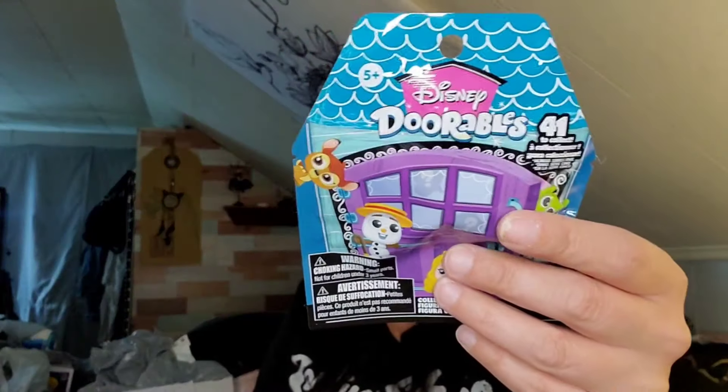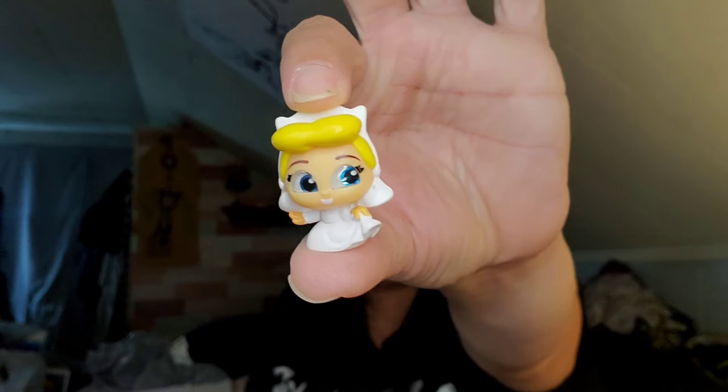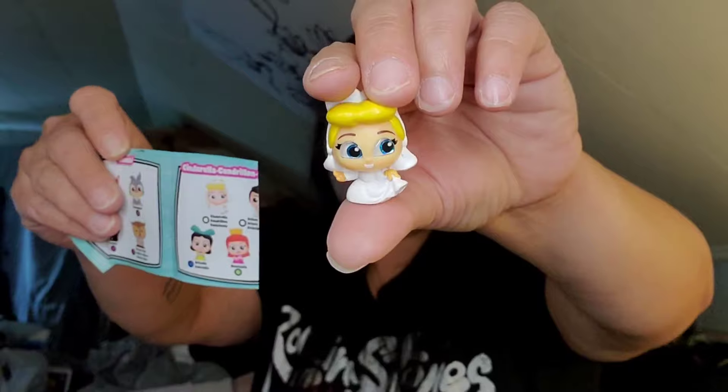I couldn't get it open but I'll let you guys know if it smells good. Last but not least, another adorable — let's see who we got. I hope it's not a duke; it can be anybody. Oh, who is this — she's in a little wedding dress. This is Cinderella! She's right there — so cute. Okay you guys, that's it for this Dollar Tree haul, I hope you enjoyed it!